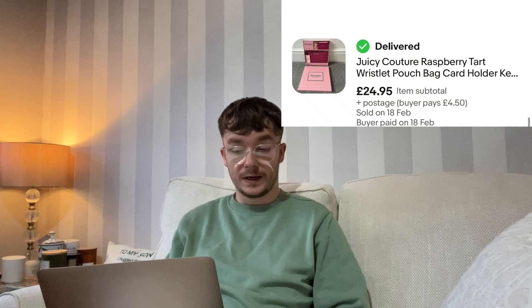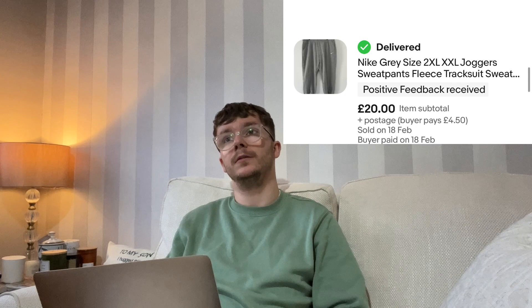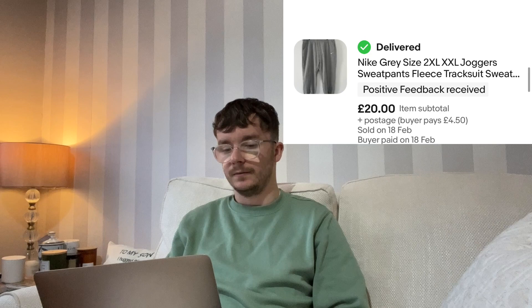The second Juicy Couture gift set sold — a different colour to the first — and this one sold at full price: £24.95 from £9. Not quite three times profit but a quick sale, listed less than a month. On the same day, another pair of Nike joggers sold — a 2XL — for £20. I'd listed them at £30 but that was the top end of the market, so £20 — four times what I paid — was fine.